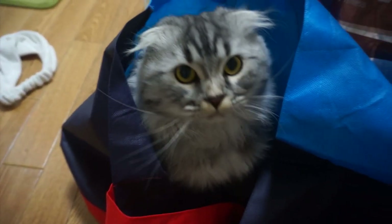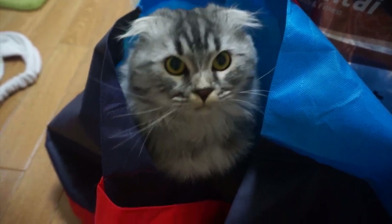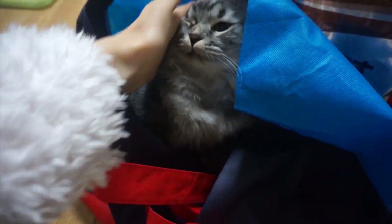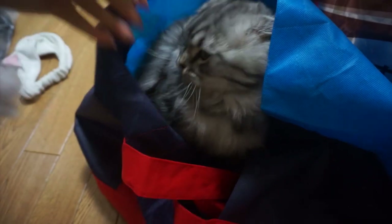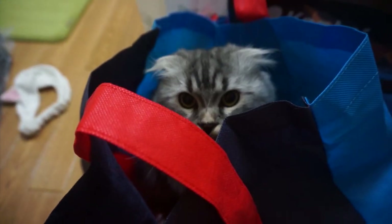Now he's in the kitchen enjoying the bag that I brought home with me yesterday. Are you having fun? He was in here last night too. He loves it. It's his new house.